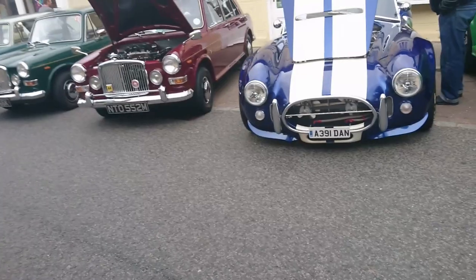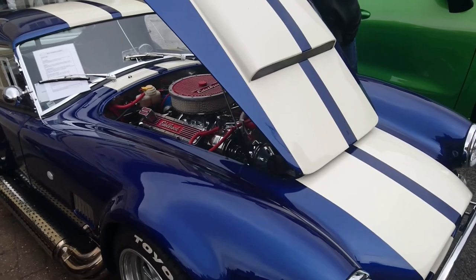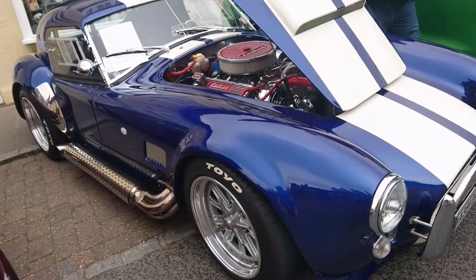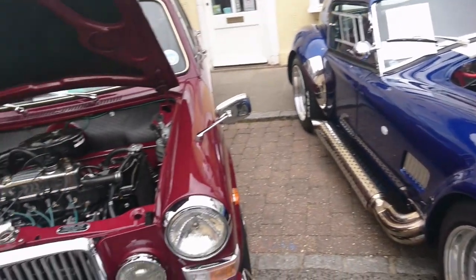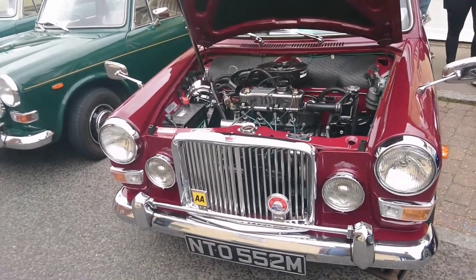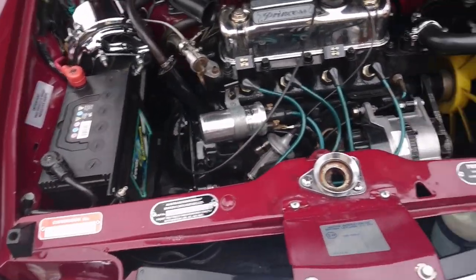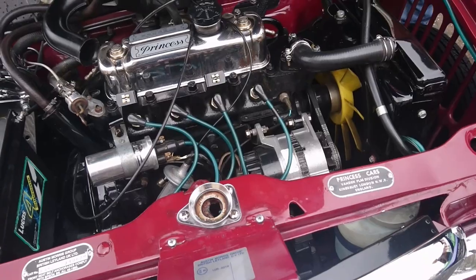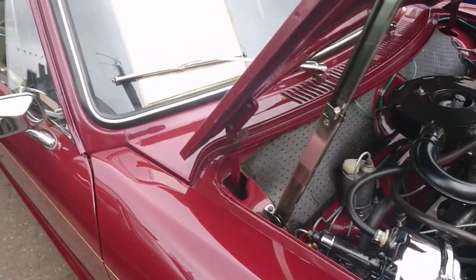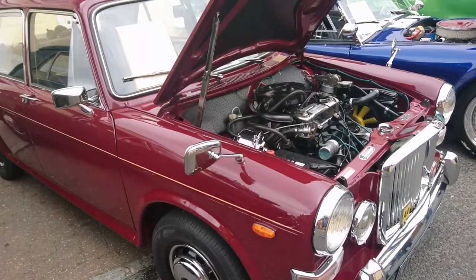There's another AC Cobra replica here — this one is a DAX to Hero Cobra from 2002. I think probably that plate is either a personal one or it's off the donor car. Vanden Plas Princess 1300 — Austin Morris Group started it off, then finished off by Princess Cars in Kingsbury, North West London. This is a '73 — quite a late one. The production of these finished in '74.